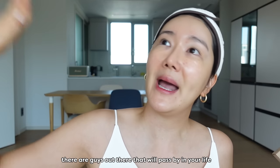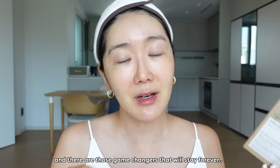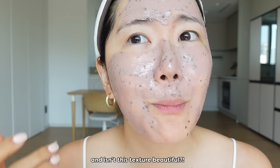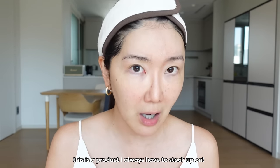There's guys out there that will pass by in your life and there's those game changers that will stay forever. These type of blackhead nose packs have changed the game for me. And isn't this texture beautiful? This is a product that I always have to stock up on.